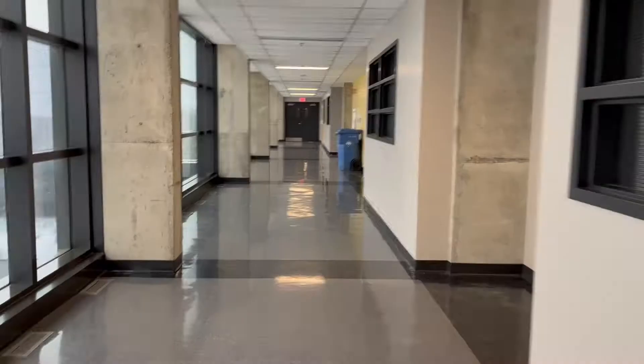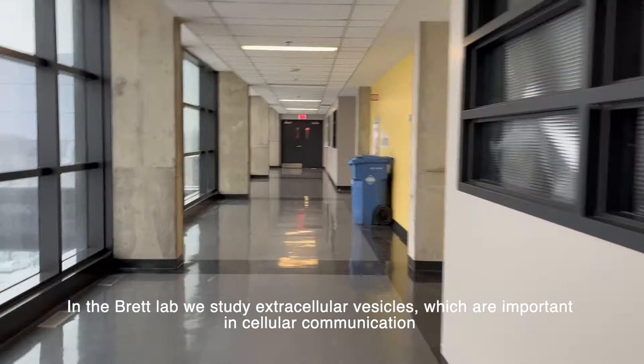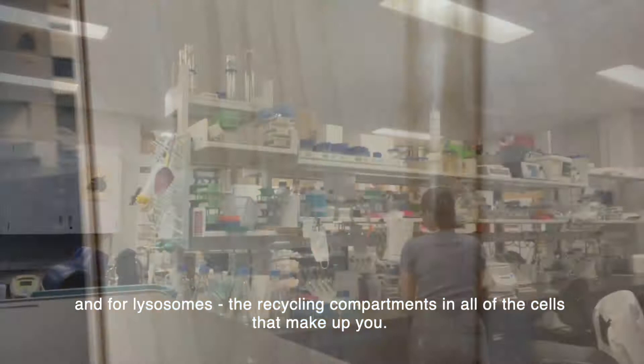In the BRETT lab, we study extracellular vesicles, which are important in cellular communication and for lysosomes, the recycling compartments in all of the cells that make up you.